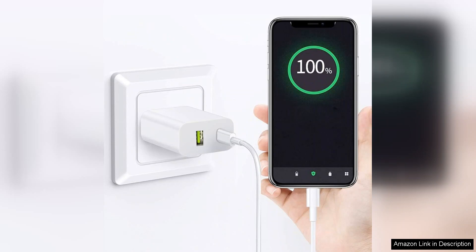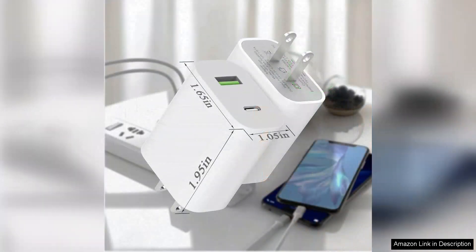The safety features are also commendable. These chargers come with built-in protections against overcharging and overheating, giving me peace of mind while charging my devices overnight or while I'm away from home.